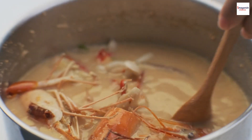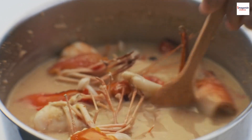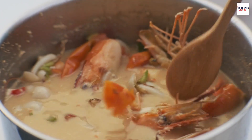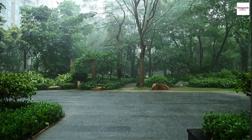Embrace the monsoon season with a steaming bowl of prawn noodle soup. In certain regions, this dish is considered a monsoon comfort food, providing warmth and nourishment during rainy days. The sound of rain outside pairs perfectly with the comforting aroma of the broth.